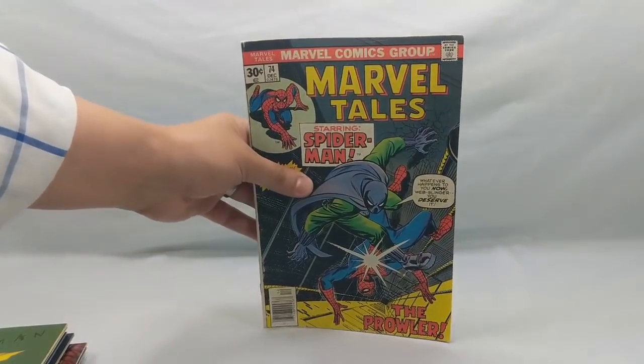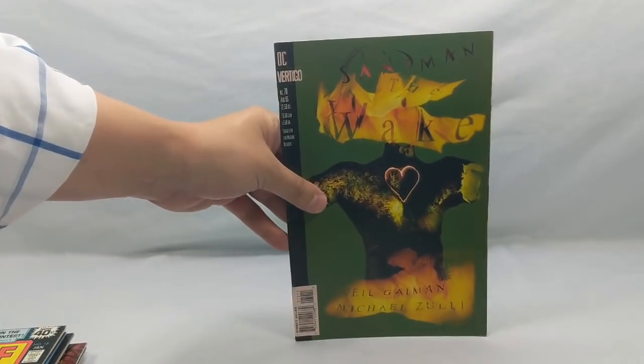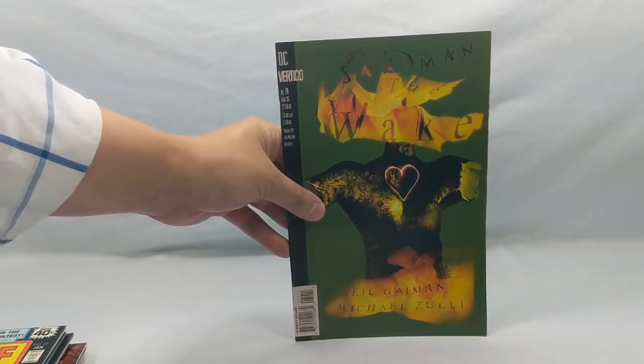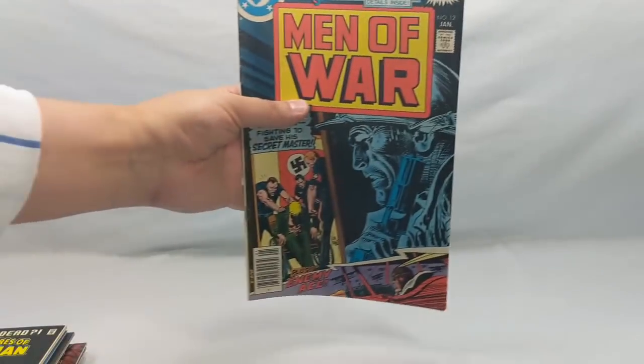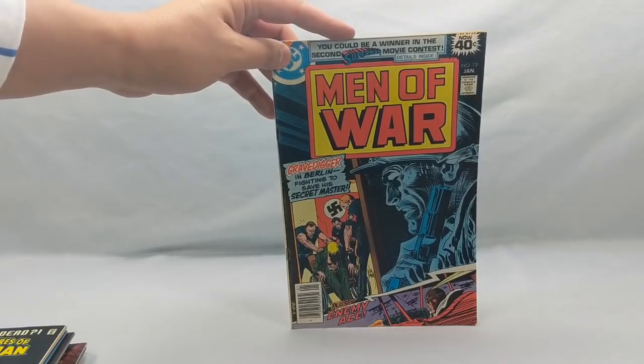Marvel Tales number 74 with the Prowler — a nice cool old book. Issue 76. We've got a Sandman: The Wake, number 70 — love these old Sandman books. Men of War number 12 — I bought this because of the Joe Kubert cover. I love Joe Kubert; the guy is amazing.